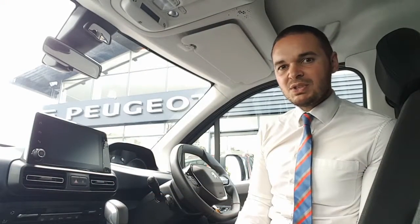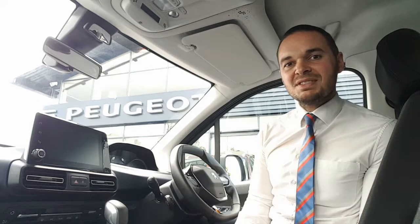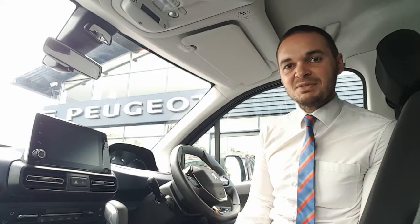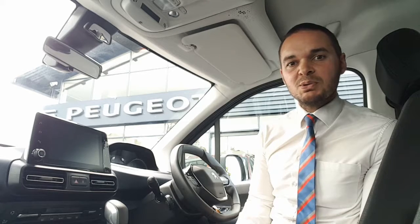Hi, I'm Andy from Howard's Peugeot in Taunton and I'm going to show you around the Rifter in the Allure specification. This car comes with 16-inch alloy wheels, sliding side doors, reverse parking sensors and fantastic boot space. The touchscreen features DAB digital radio as well as Apple CarPlay, Android Auto and Bluetooth.